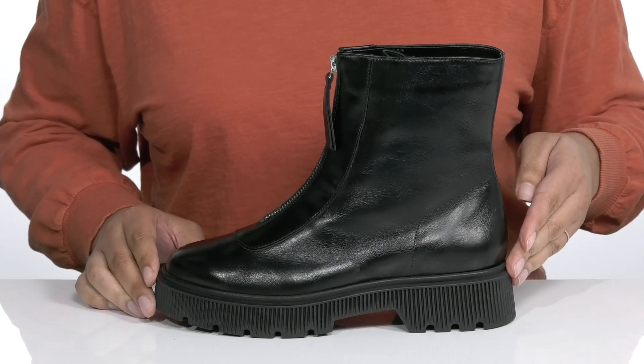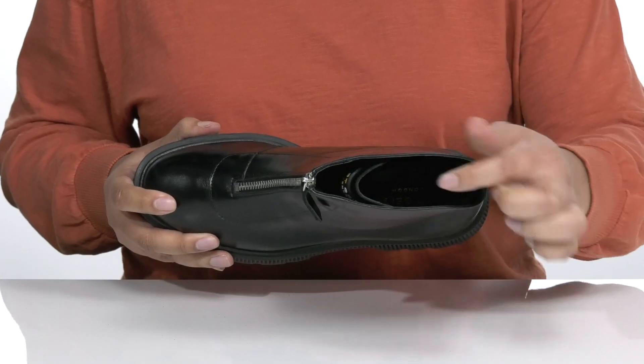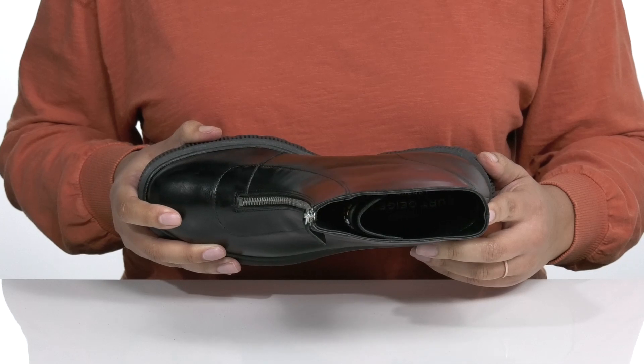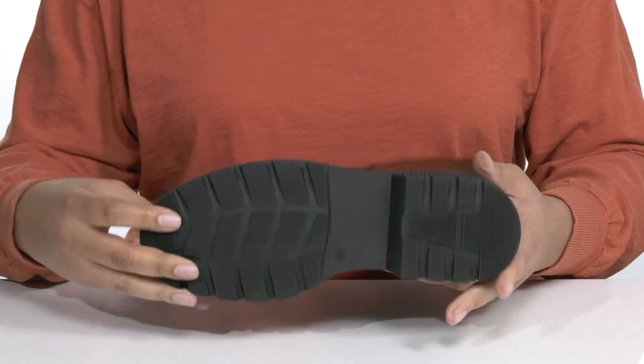With a sturdy build and a little over one inch of boosted height, inside there is a synthetic lining with a cushioned footbed to keep you comfortable all day. It's all on top of a durable synthetic outsole that is textured for traction.